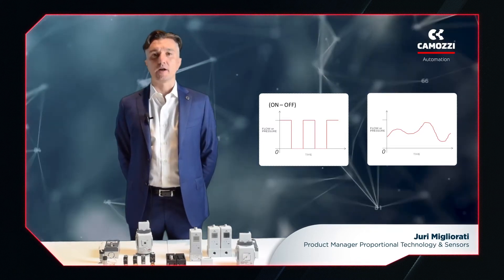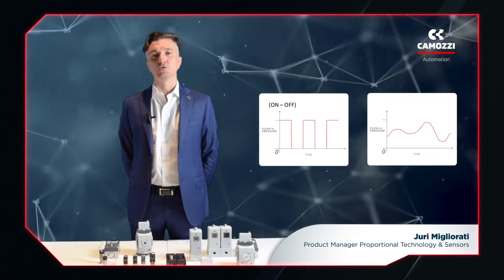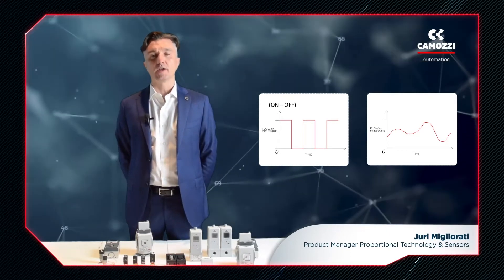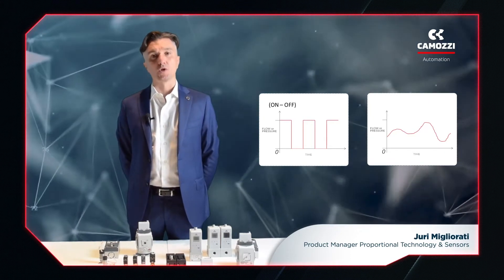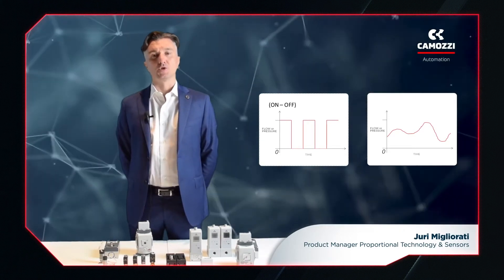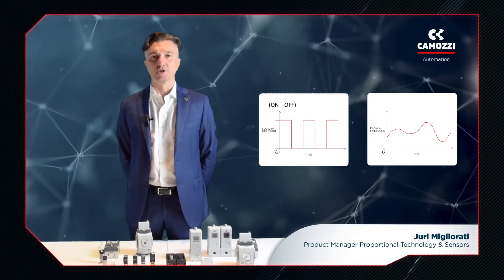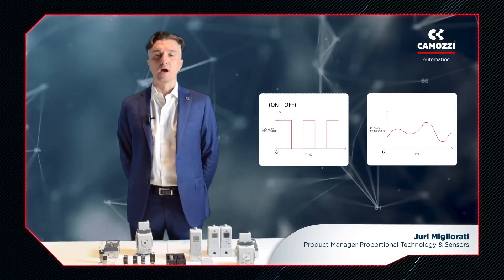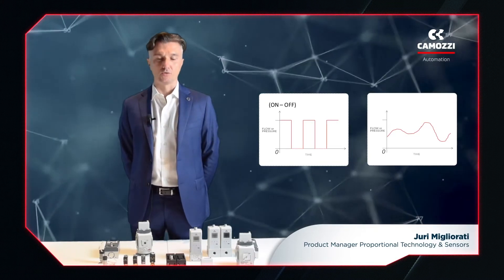For example, if I have to supply an airflow and I need to vary this according to the changes in the application, I need to work with a valve that can match the airflow to the demand of the moment. A proportional pressure regulator controls a valve's outlet pressure and can alter the pressure as needs vary. Thus, proportional products do not have only on- and off-modes, but can vary their outputs in a controlled manner to meet changes in the needs of the application.